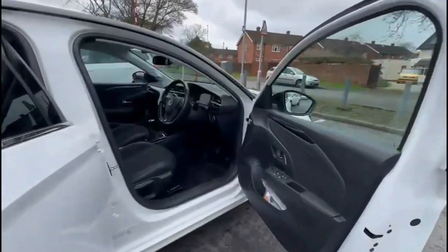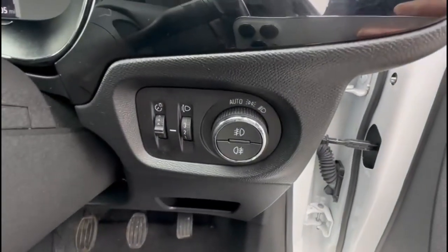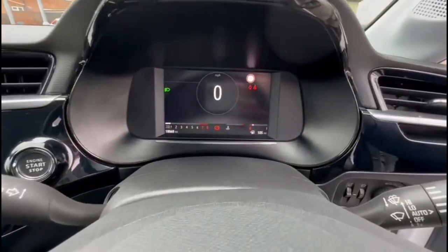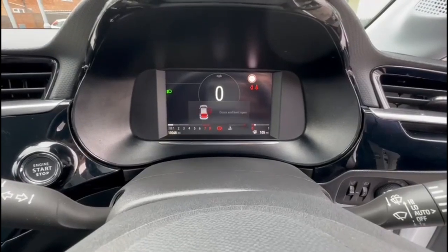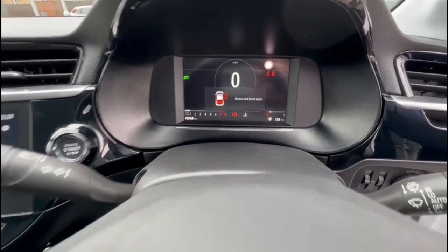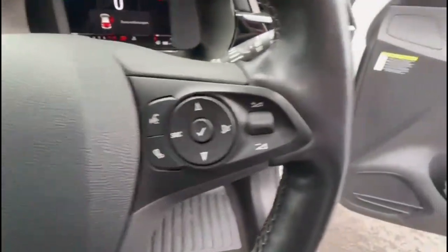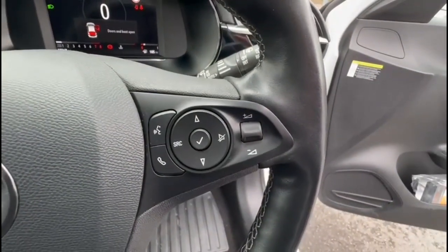As we head inside the front, there is automatic lighting control and a 7-inch digital display with road sign recognition. The heated steering wheel features cruise control, which is great for controlling your speed, plus audio and Bluetooth controls.